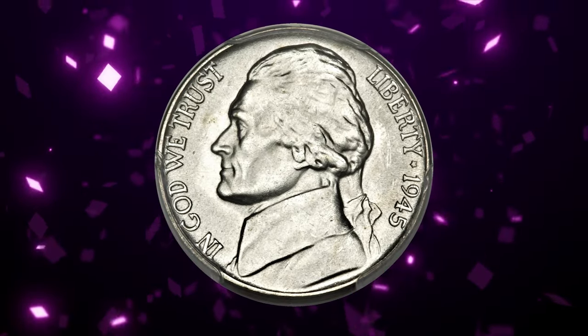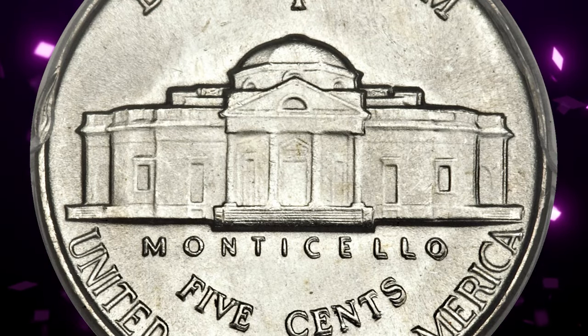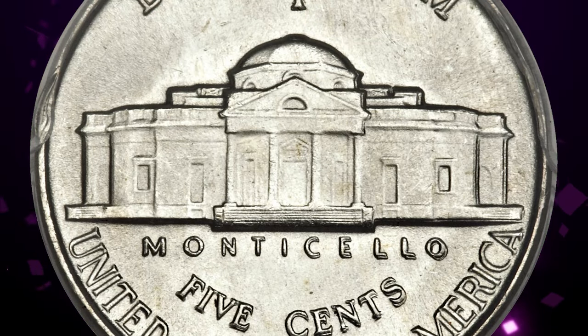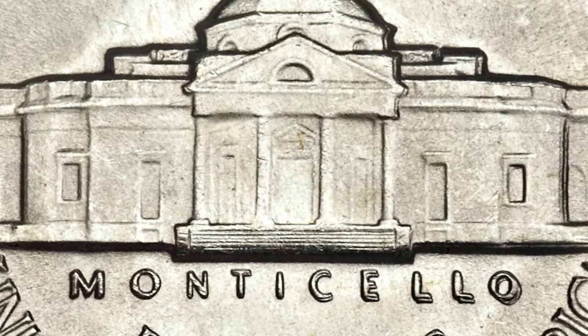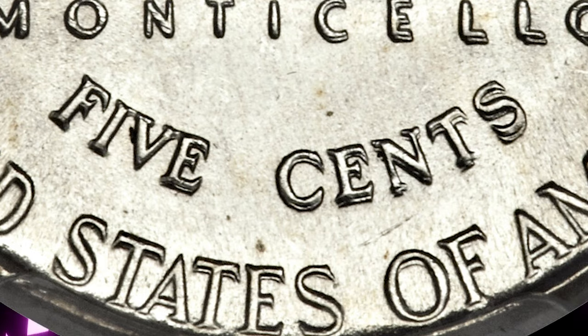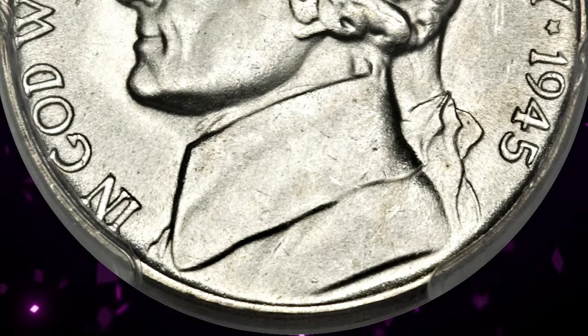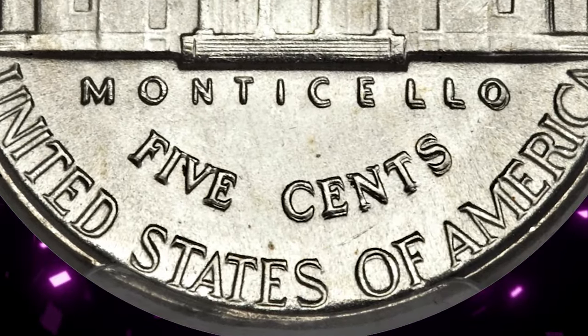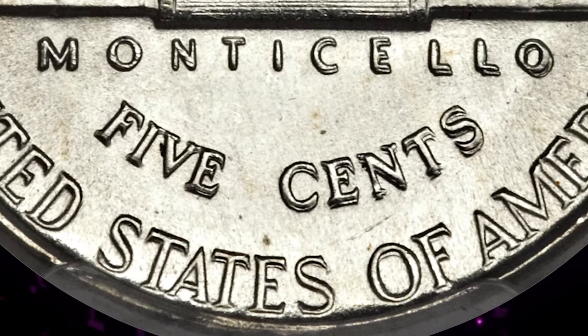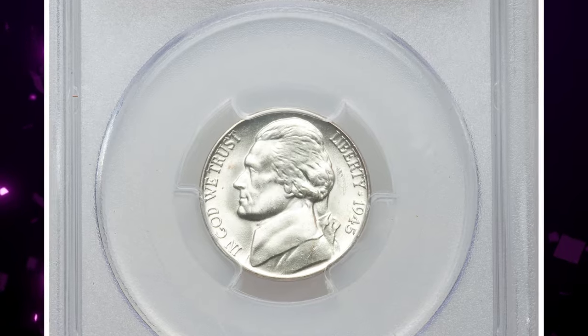1945-P Jefferson nickel with double-die reverse: this variety reveals remarkable doubling with a dramatic spread on some of the reverse lettering, especially on Monticello, Cents, and States Of. This is a fully struck coin that is essentially brilliant, save for occasional flecks of peach and russet toning. The shimmering surfaces exhibit tremendous mint frost, which is not a typical feature of the type. This highly elusive specimen ended up selling for $14,100.